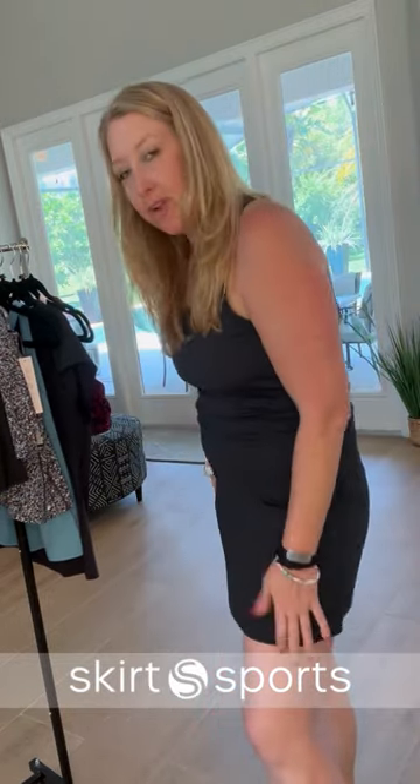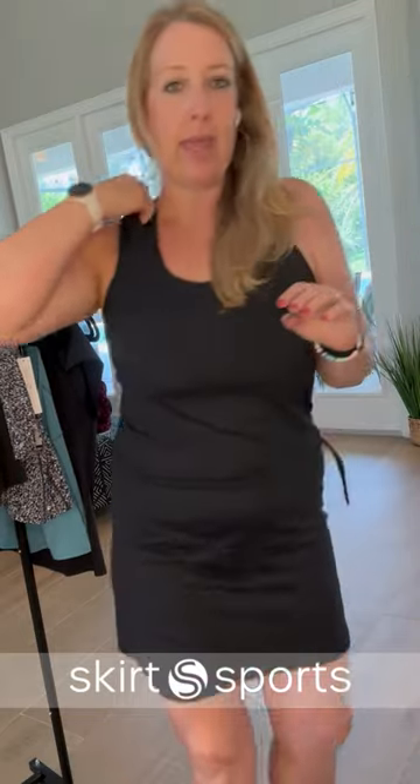It's super cute, it's got a great length, it's made out of this very comfortable fabric. It's got a nice little racer back and it's sweat wicking.